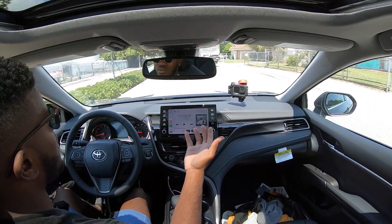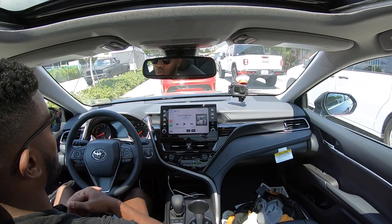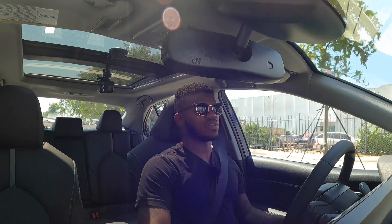The mid-size sedan segment is slowly declining every year. If you're looking for an SUV, both Toyota and Honda make great SUVs. But both of these cars offer large back seats, large cargo space, great handling, and excellent driver assistance features.